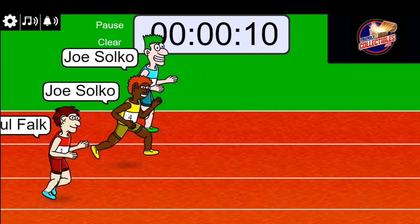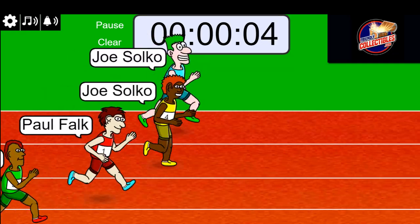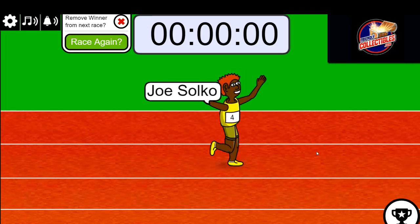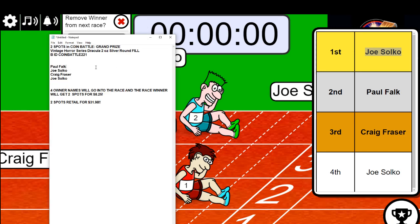Ten seconds. Five, four, three, two, one — Joe, congratulations! You are the winner in this race, my friend. Joe S wins — speedy, speedy, speedy Joe S. Congrats, my friend. That's two spots for you in the Dracula coin. Congrats — that filler is Filler B, everybody.